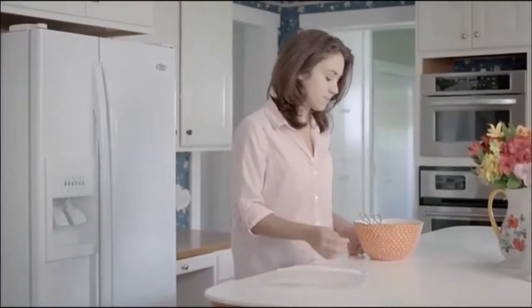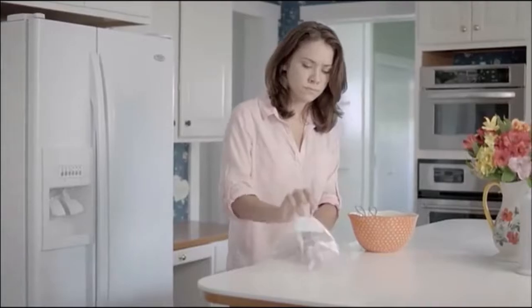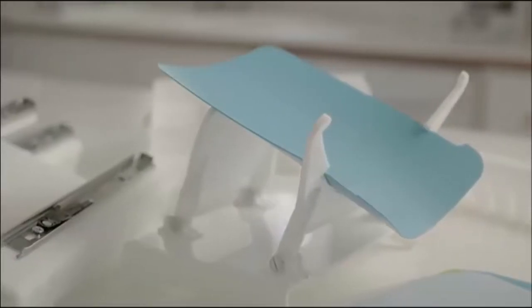Thank goodness for Ziploc bags, but they're still a problem. Have you ever gotten more messy trying to put food away than when you were actually eating it? Not with the Zip'n Store system.